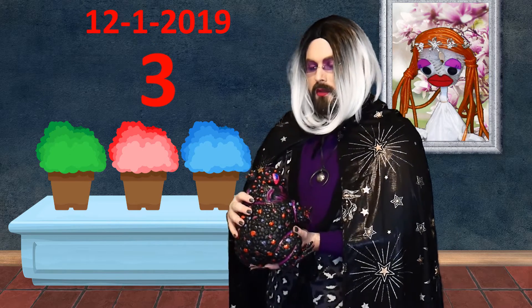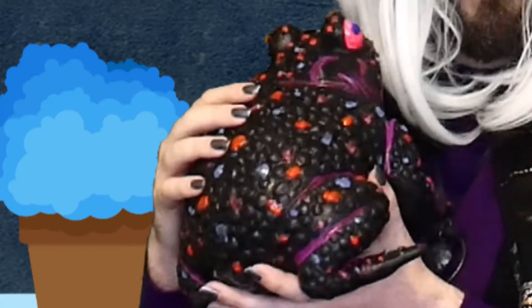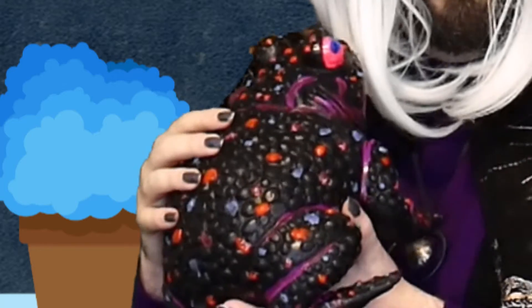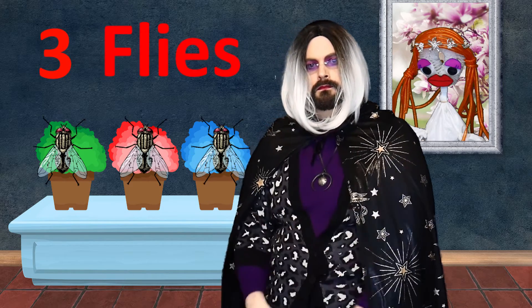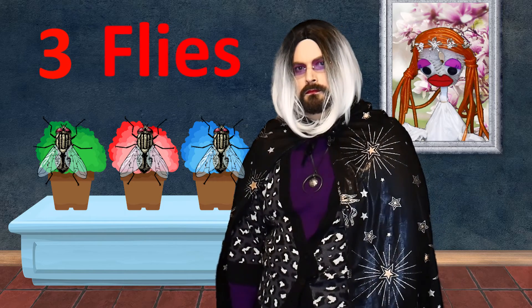It's December 1st, 2019, and the number of today is three. What is the meaning of the number three? ...You ate three flies today. What happened to old Frog? What happened to old Frog?